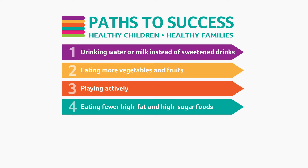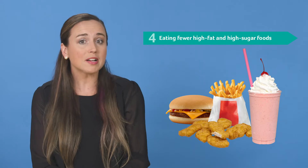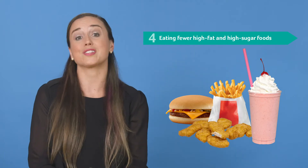Another path is eating fewer high fat and high sugar foods. It can be hard to eat healthy when you're very busy. Many convenience and fast food options are very high in unhealthy fat and added sugar, and too much of these can put you at risk for health problems later on in life. Try eating these foods less often or in smaller amounts.